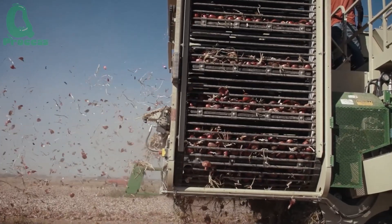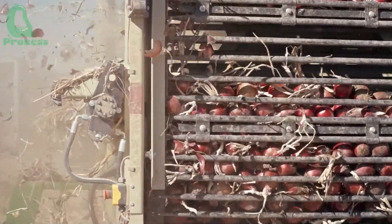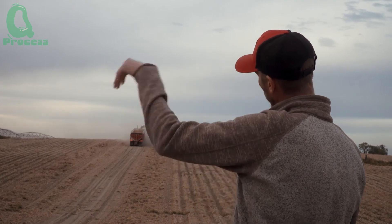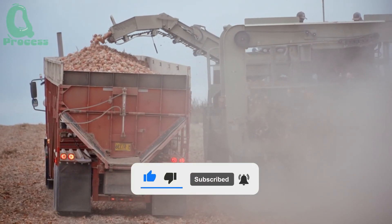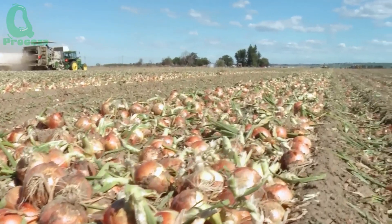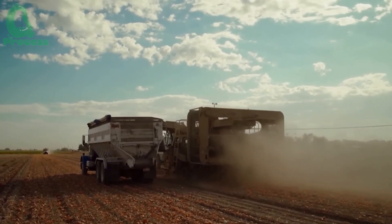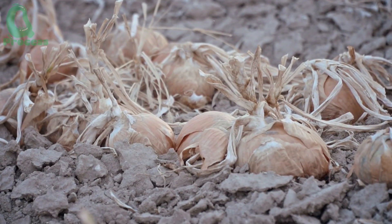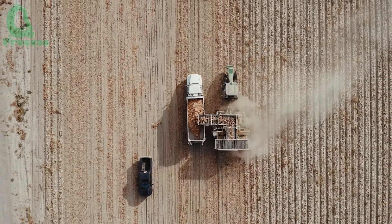Modern technology helps farmers save labor, increase productivity, and minimize product loss. A harvester like the Grima Veritron 270 can harvest up to 10 tons of onions per day and transport them directly to the processing plant without compromising quality. Each harvest season in Imperial Valley can produce thousands of tons of high-quality onions, serving not only the domestic market but also being exported to countries such as Japan, South Korea, and Mexico. Did you know that automated harvesters can also harvest other types of fruits and vegetables? Share your experiences in the comments below.